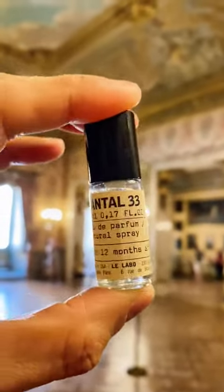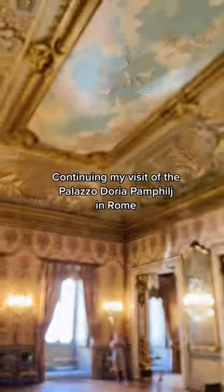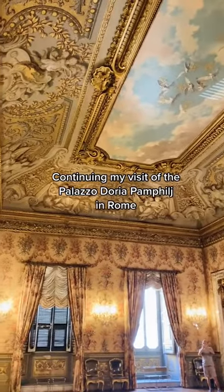Part 2, visiting Rome and exploring Le Labo's discovery set of bestsellers. I don't need to explain where this is. Let's jump right in with the Notorious Santale 33.